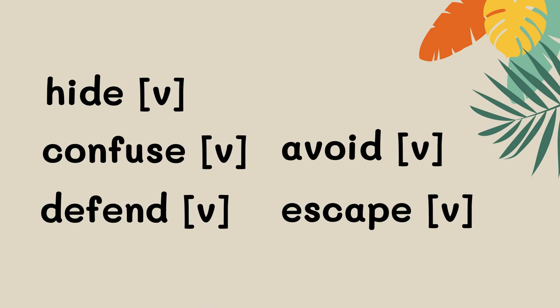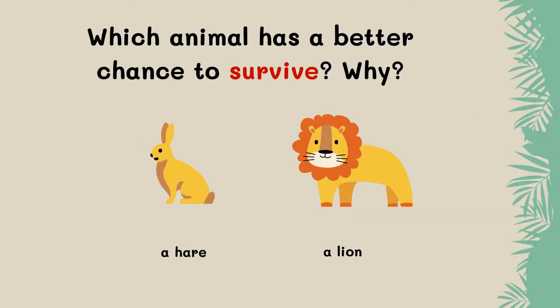Predators attack other animals. We've learned how animals act to survive. Now I have a question for you. Look at the picture — there is a hare and a lion. Which animal do you think has a bad chance to survive, and why? I would like you to share more with your English teacher in Google Classroom.